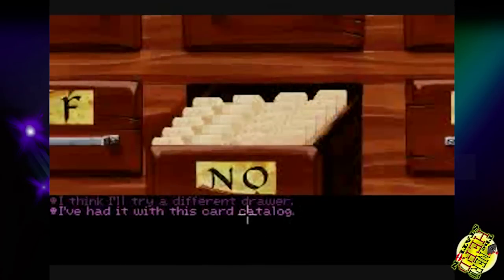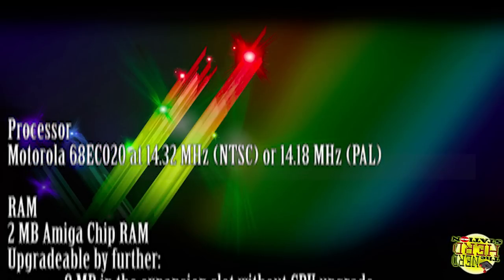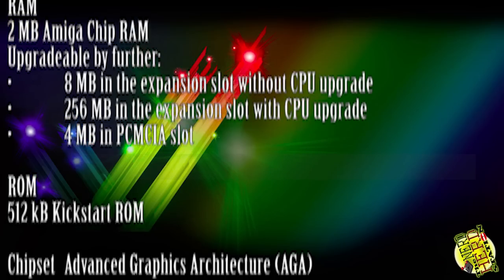E adesso alcune specifiche tecniche. 3, 2, 1... kick!